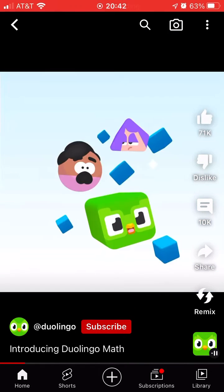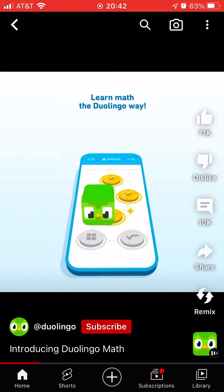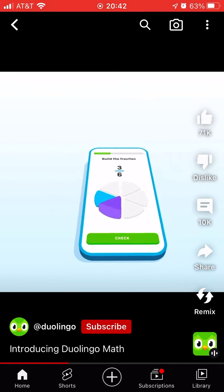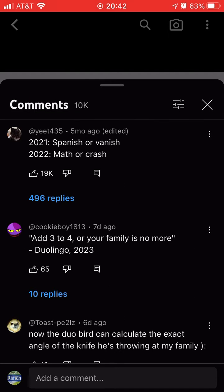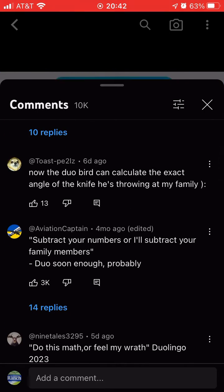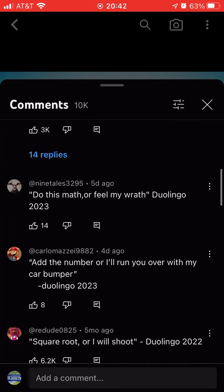Introducing Duolingo Math. Learn math the Duolingo way. Dive into math brain training for adults and engaging lessons for kids. Enjoy highly interactive exercises so you can learn by doing, not just viewing. Join the gamified experience Duolingo learners know and love with Duolingo Math, a new app for iPhones and iPads.